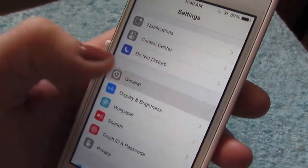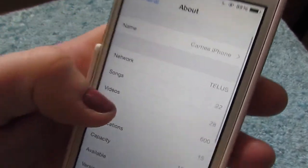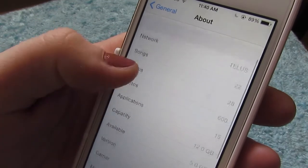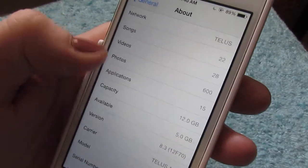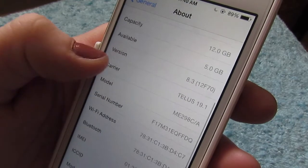Then I go to General and let's go to About to see what's on here. Songs: 22 — it's so sad, I need to get some more. Videos: 28. Photos: 600 — I thought I had more than that, I guess it must include videos. I only have 15 apps and I have 5 gigabytes available. Awesome sauce.